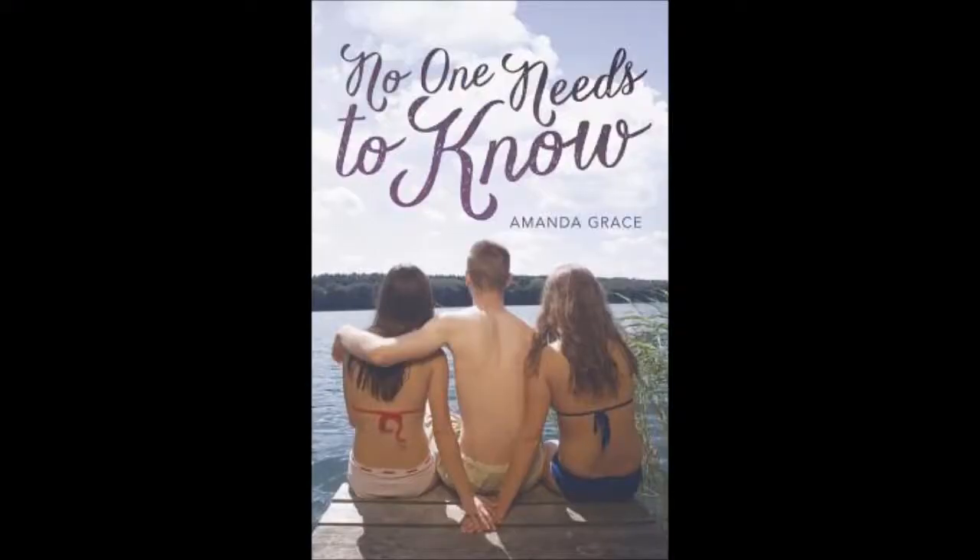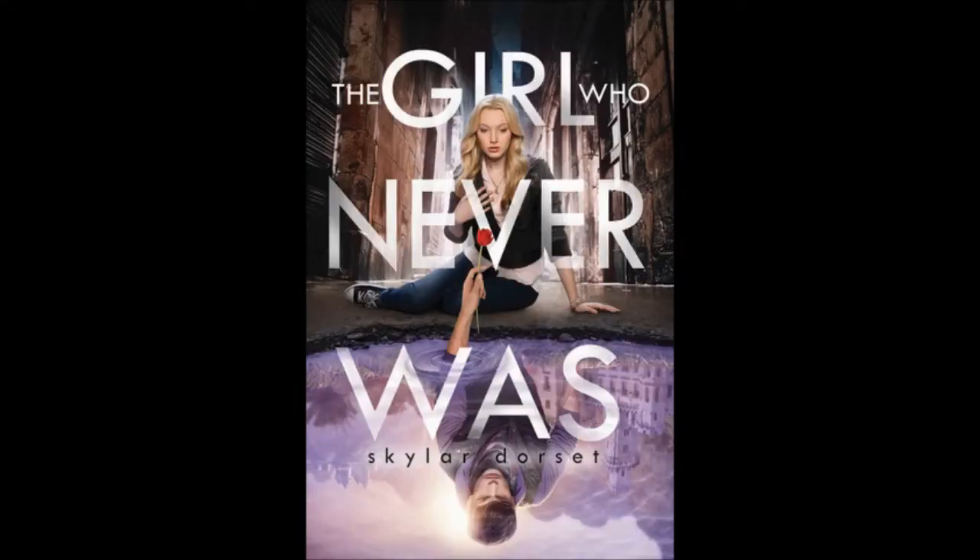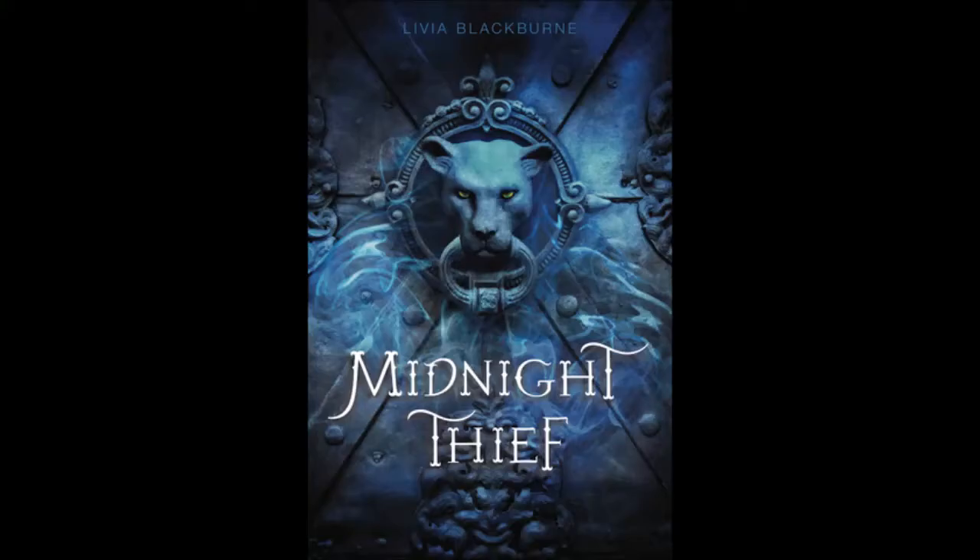I also got from NetGalley: Between the Lives by Jessica Shirvington, All These Broken Angels by Peter Adam Salomon, No One Else Needs to Know by Amanda Grace, The Girl Who Never Was by Skylar Dorsett, Dream Boy by Madeline Rosenberg and Mary Crockett, Midnight Thief by Olivia Blackburn, and Landline by Rainbow Rowell — I honestly just started jumping up and down when I got approved for that one. I cannot wait to read it because it sounds amazing and the early reviews have been fantastic.